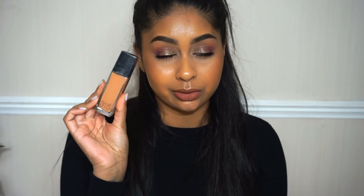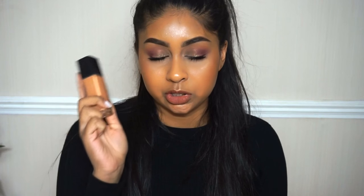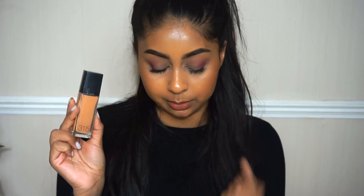The next foundation is the Maybelline Fit Me Foundation. I really like this one and I'm in the shade 315. Sometimes in summer I like to mix it with the 320, which I have upstairs. This one definitely gives me more of a dewy, hydrating finish rather than a matte finish, which I like. I love that they have a bigger colour range. I did have to get this on Amazon because I couldn't find this colour anywhere in stores — same with the 320.